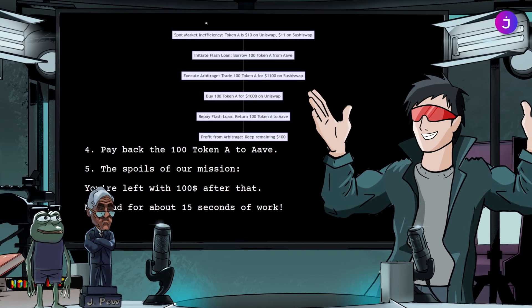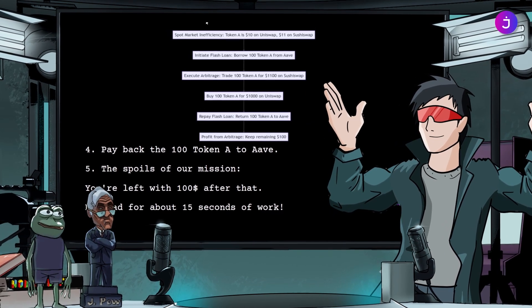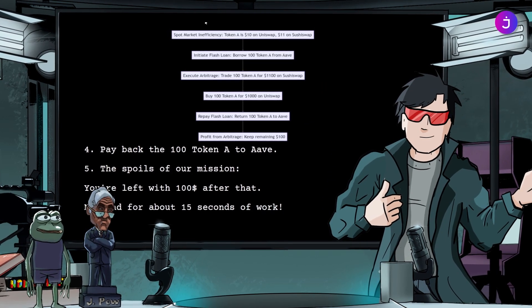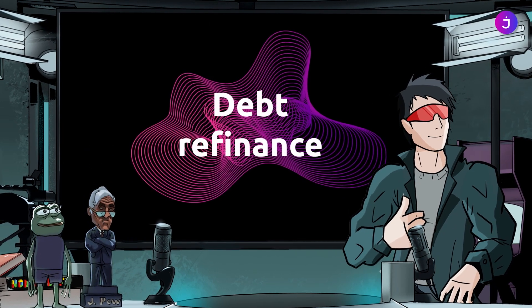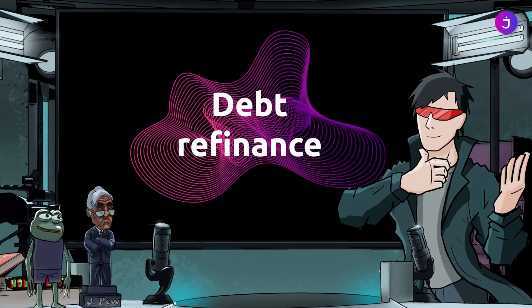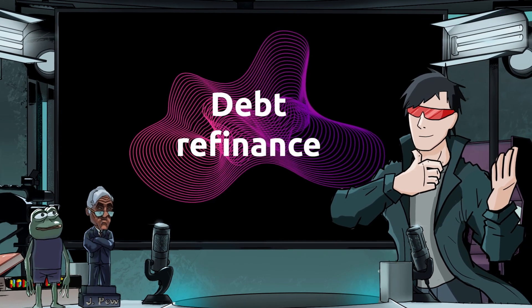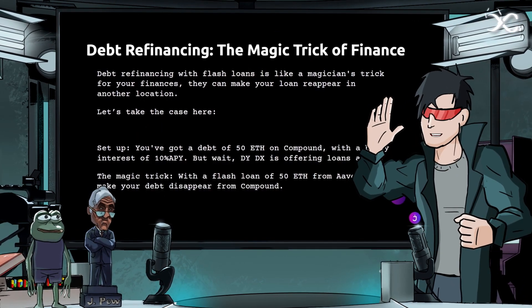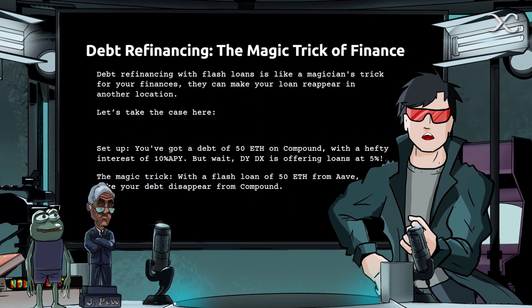Flash loans help keep prices competitive across DeFi and centralized finance platforms — like a financial referee who makes sure everyone plays fair. One other thing flash loans are popular for is debt refinancing. You may have done something similar in real life, such as mortgage refinancing. Debt refinancing with flash loans is like a magician's trick for your finances — they can make your loan reappear in another location.